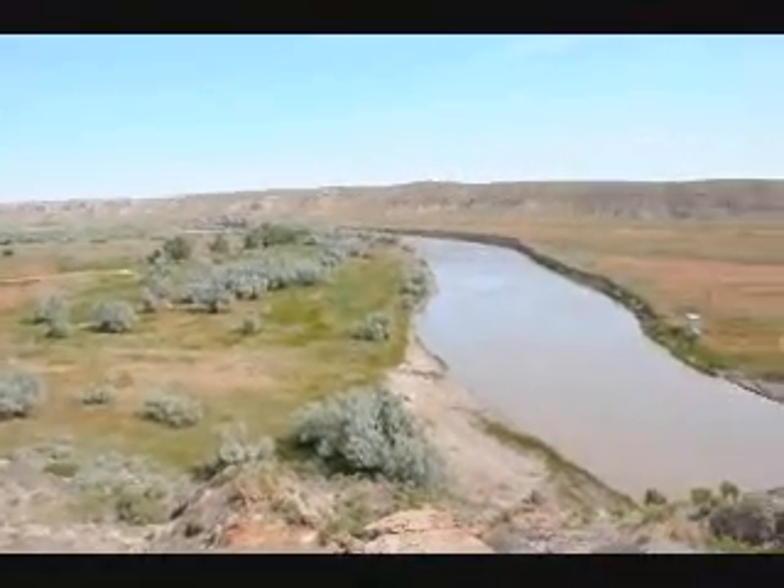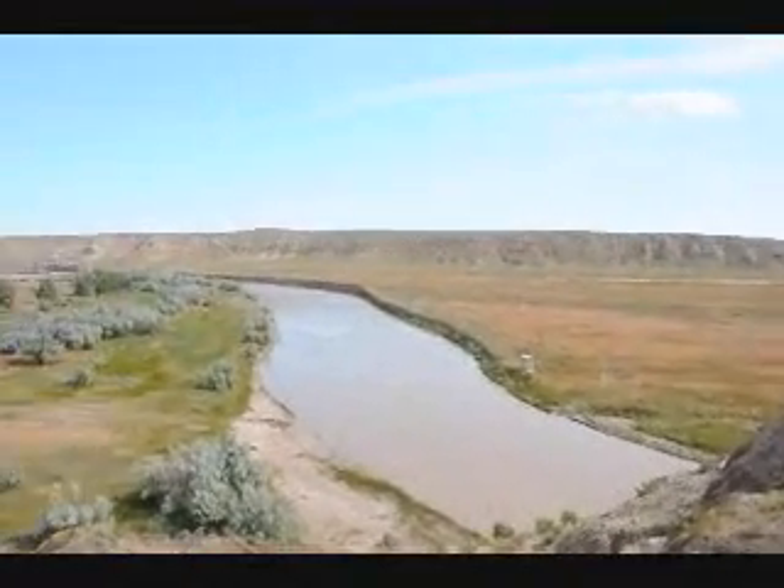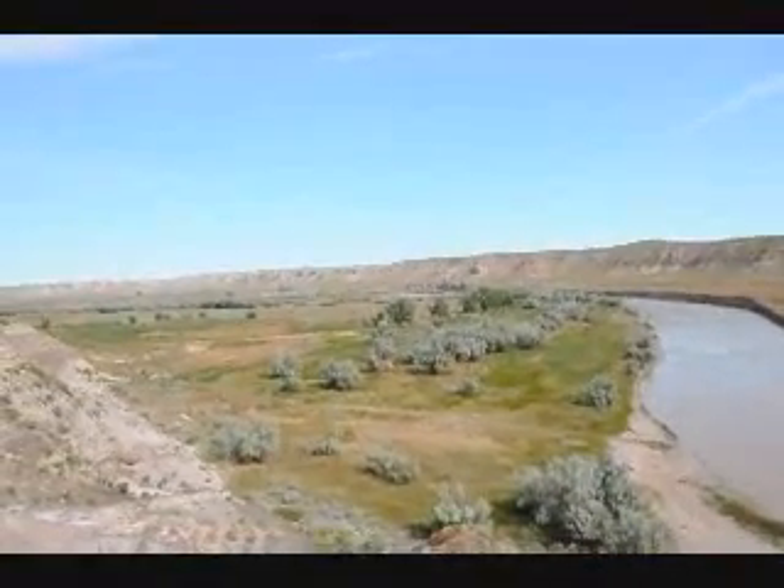This is a trolley that goes across the Milk River. If you're a real thrill seeker, there's a trolley here to tempt your imagination. Give us a call at 215-651-8329.